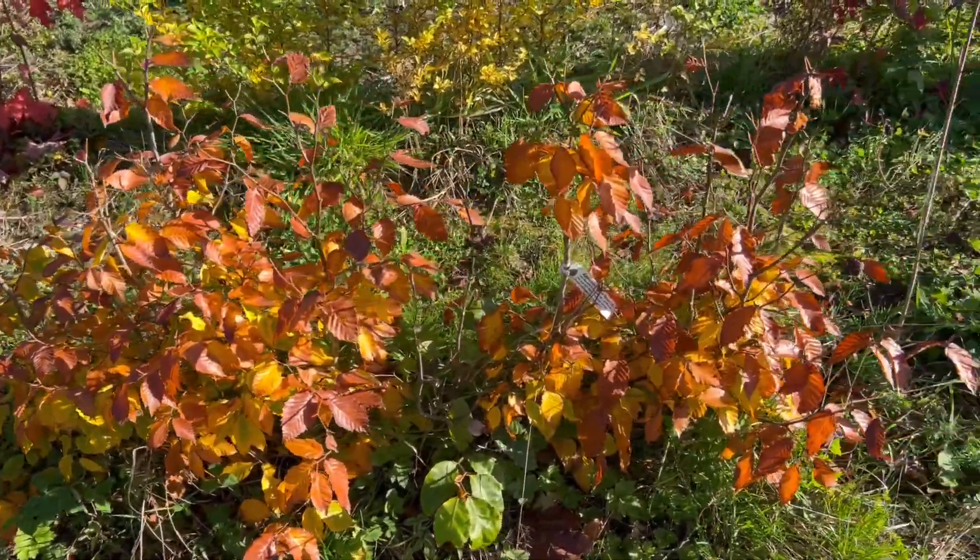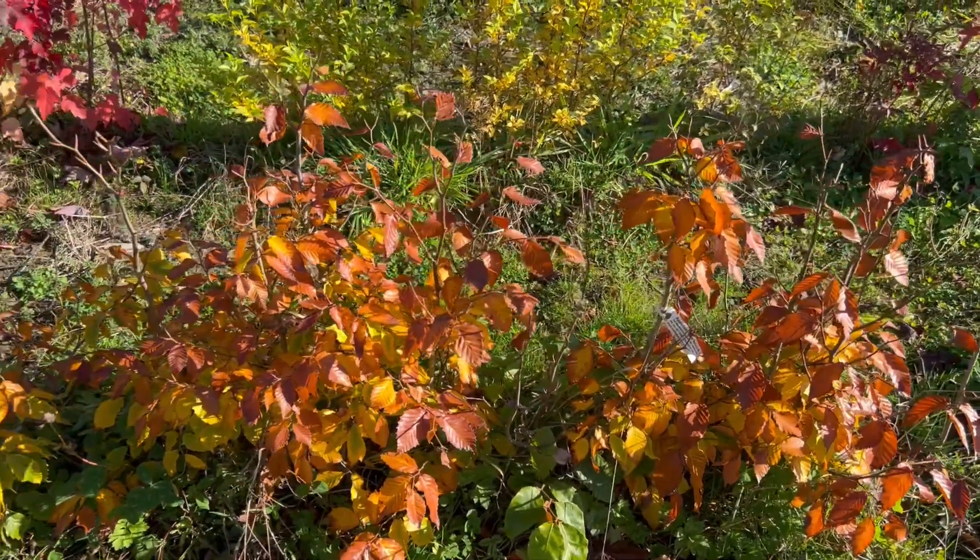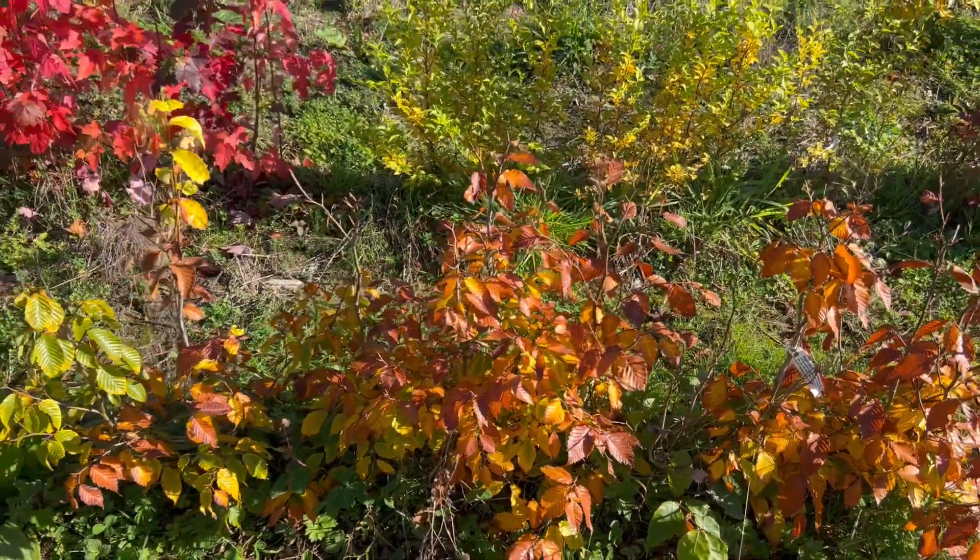Fagus grandifolia from America. Got the same as European beech for colour.